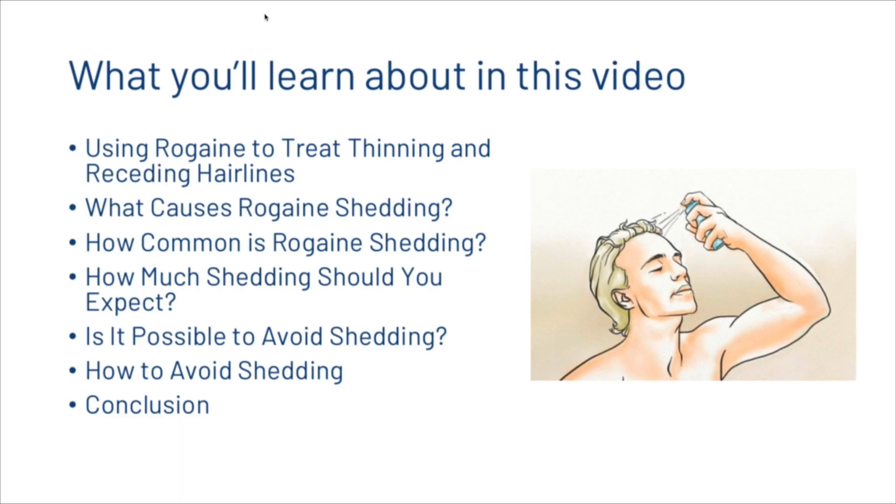In this video we're going to look at how we can use Rogaine to treat thinning and receding hairlines, what causes the shedding from Rogaine, how common it is, how much shedding you should expect, whether it's possible to avoid it, and how to avoid it, before coming up with a brief conclusion.